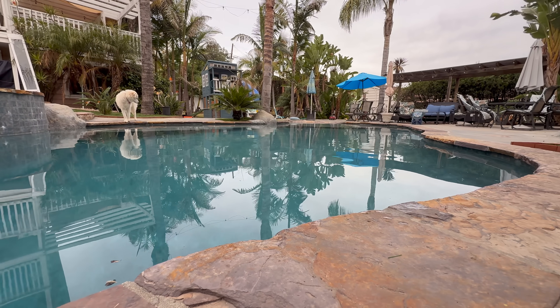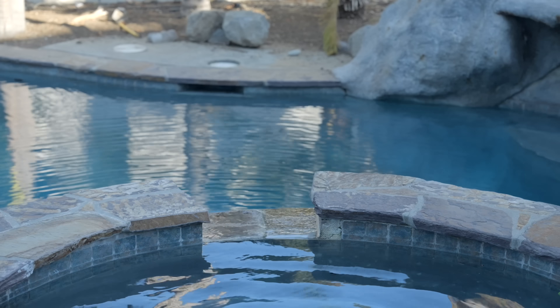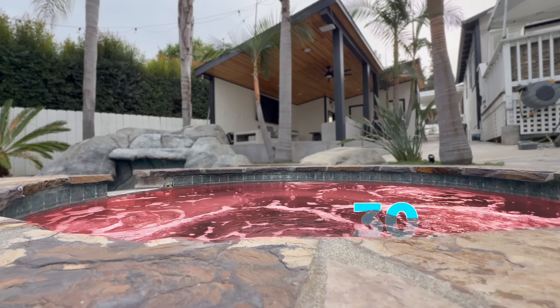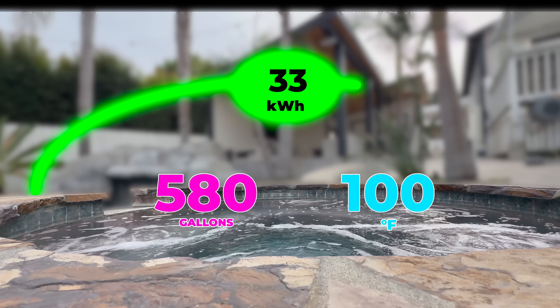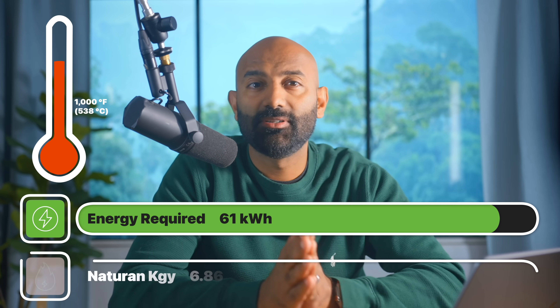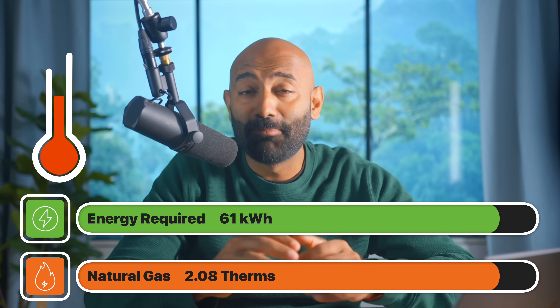To test the coefficient of performance on a cool February day here in San Diego, I started heating our 580-gallon hot tub at 9am. By measuring the amount of energy it consumes and how long it takes, we can figure this all out. Our hot tub started at 57 degrees Fahrenheit, and the amount of energy required to heat 580 gallons from 57 to 100 degrees is 61 kilowatt hours — that's what an electric resistive heater would need at 100% efficiency. For our gas heater, converting units and factoring in 85% efficiency, we'd need 2.08 therms. We'll get back to how all this breaks down in terms of cost at the end.